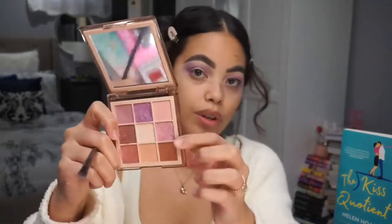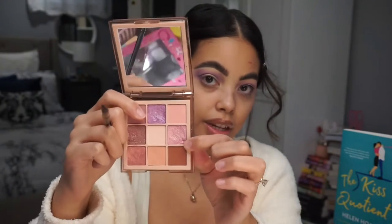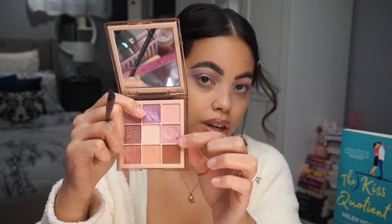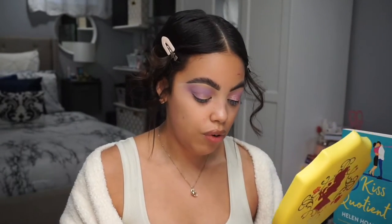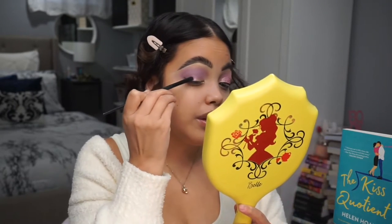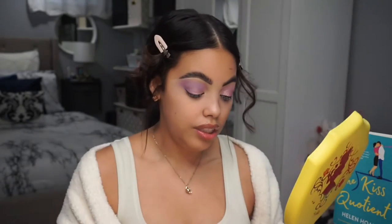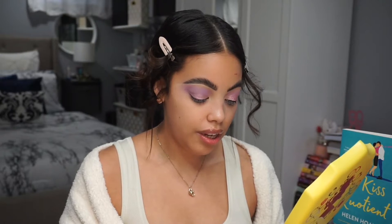I did one eye off camera because I was trying to do a different look today but it wasn't working out for me. Next I'm going to go in with this pink shade into my inner third of my eye and then this purple shade on the middle of my lid and outer corner. If you don't like steam or smut in a book, I wouldn't recommend this series.